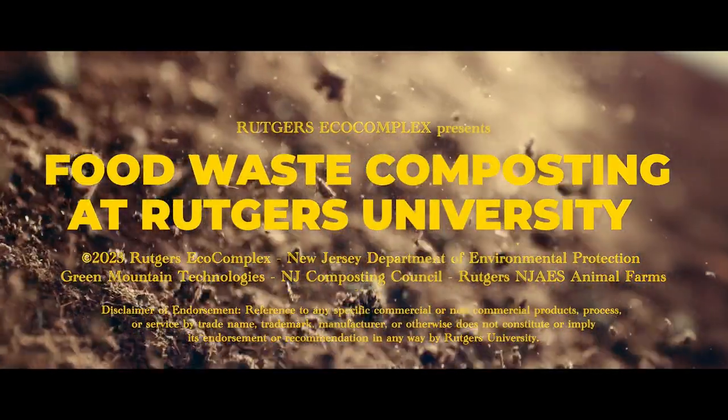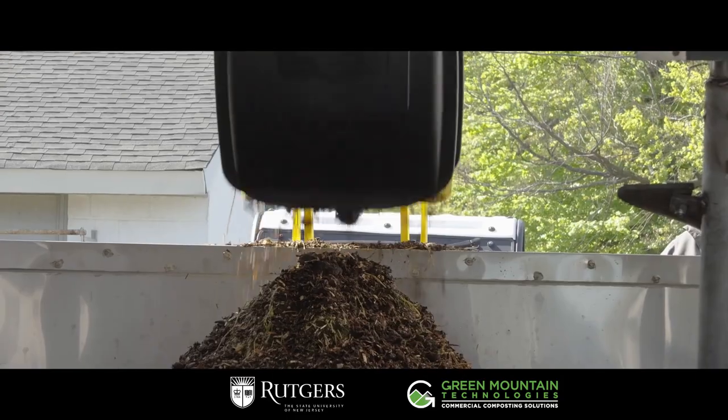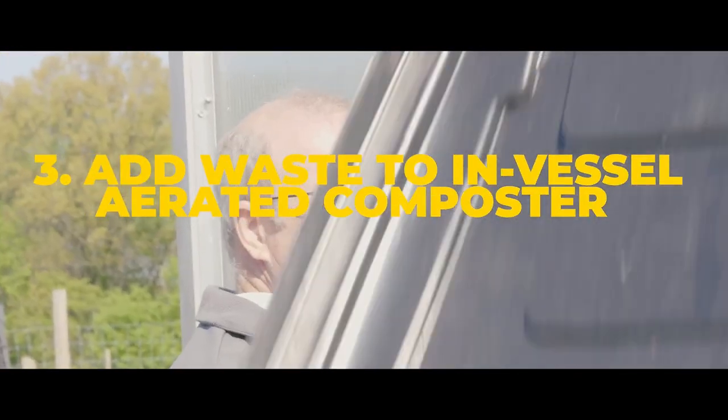The Earthflow Automatic Composter at Rutgers University turns campus food waste into ready-to-cure compost in less than a month. Food waste is transported with an electric cart and loaded into the Earthflow.